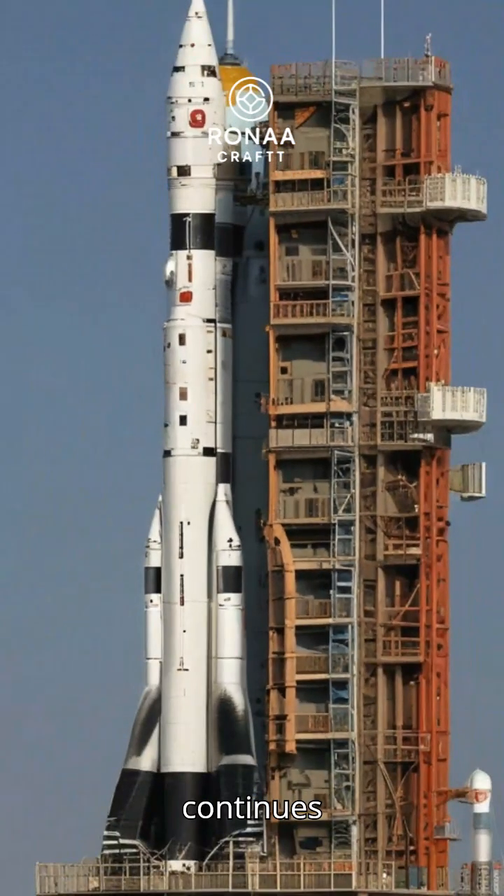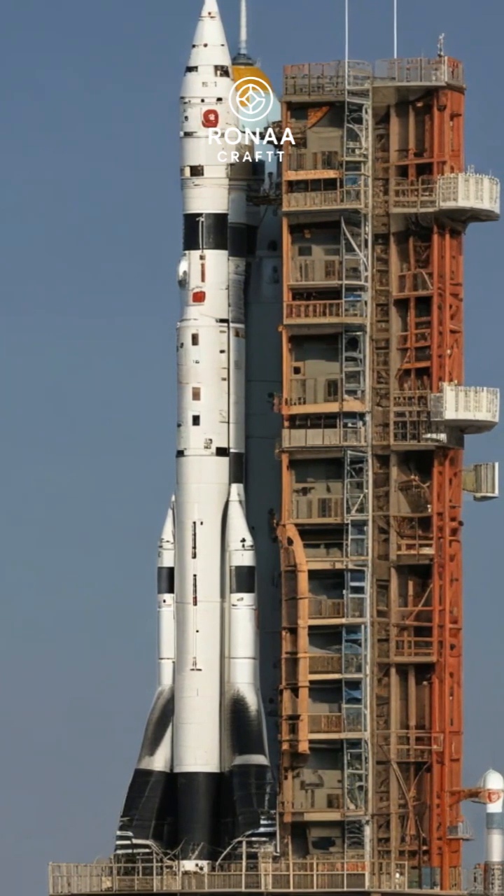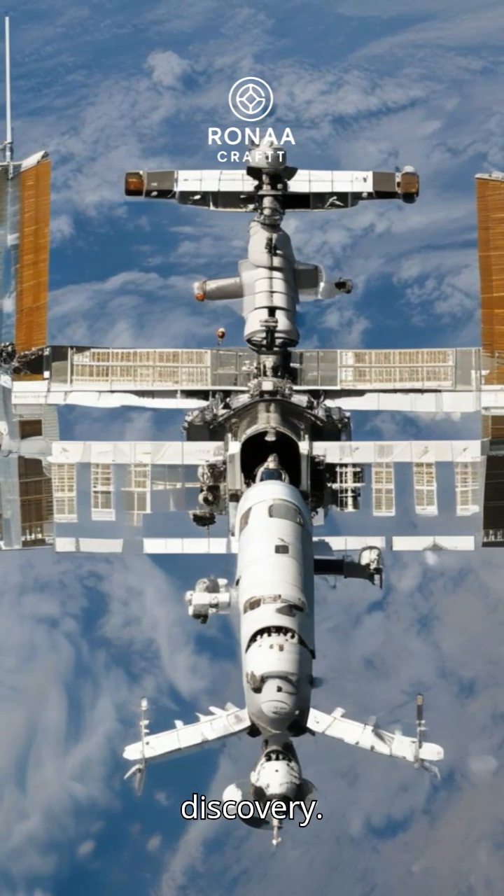This launch continues Russia's vital role in sustaining the ISS operations internationally. Successful deliveries ensure the ISS remains a hub for scientific progress and discovery.